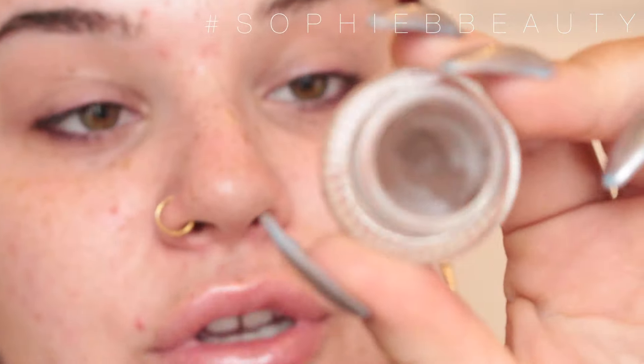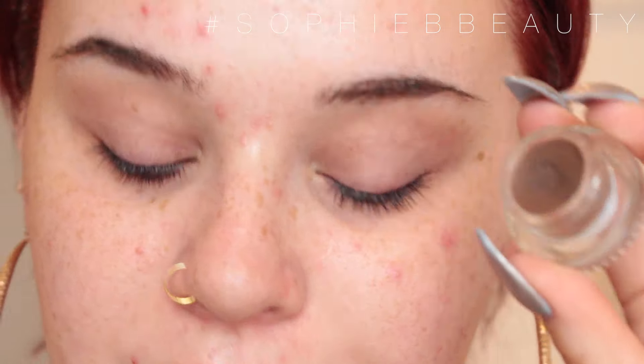To fill in my pores and fine lines, I'm going to go in with the NARS Pro Prime Instant Line and Pore Perfecter. I'll just go in with this all around my targeted areas. Then I'm going to do my brows using the same technique, but with a ColourPop pomade in the shade Bangin' Brunette.